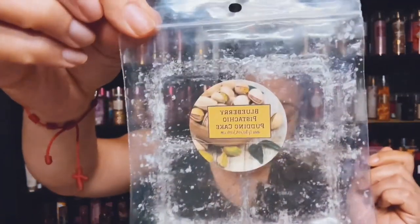I finished up Blueberry Pistachio Pudding Cake. I love her pistachio — it's so good. Up the Creek Scents. Really good.